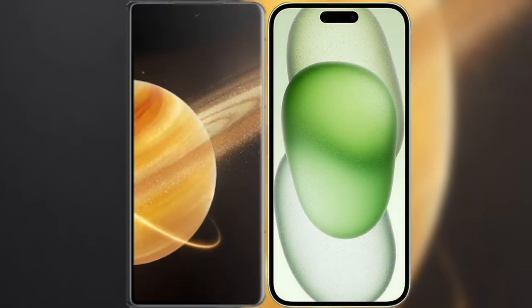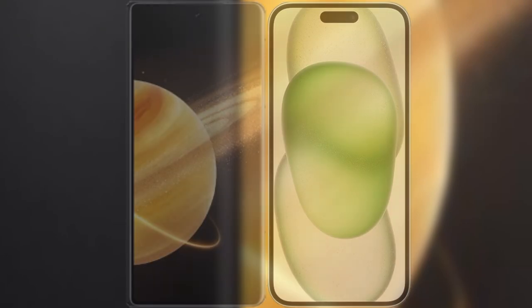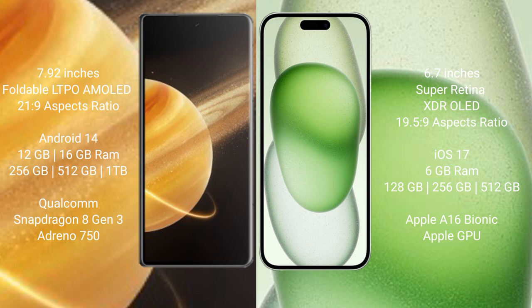I will compare the new Honor Magic V3 with the iPhone 15 Plus. The Honor Magic V3 comes with a 7.92-inch foldable LDAP AMOLED display and aspect ratio 21:9. The iPhone 15 Plus comes with a 6.7-inch Super Retina XDR LED display and aspect ratio 19.5:9.